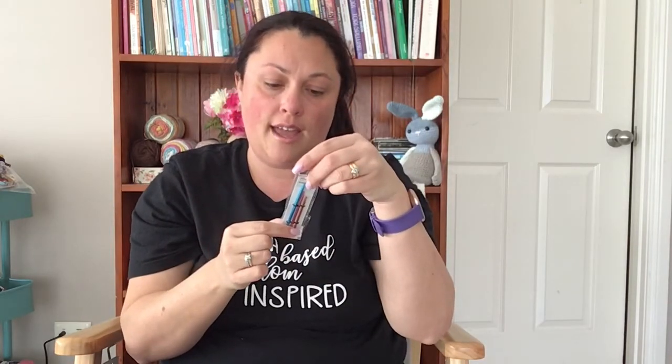I also ended up getting some wool needles from KnitPro. The reason I liked these ones is they have a cable eye, which makes it so much easier to get thicker yarn through. I really hate threading thick yarn through tiny needles, so I'm going to try these out and I'll let you know how I go.